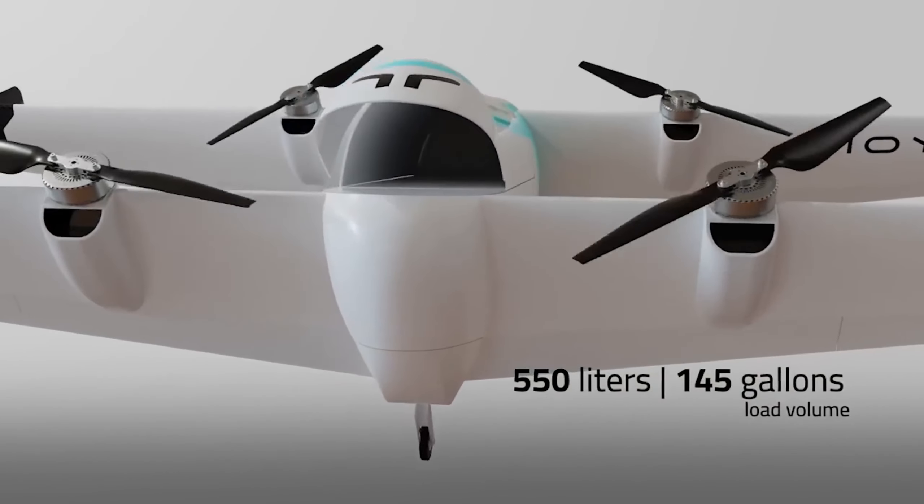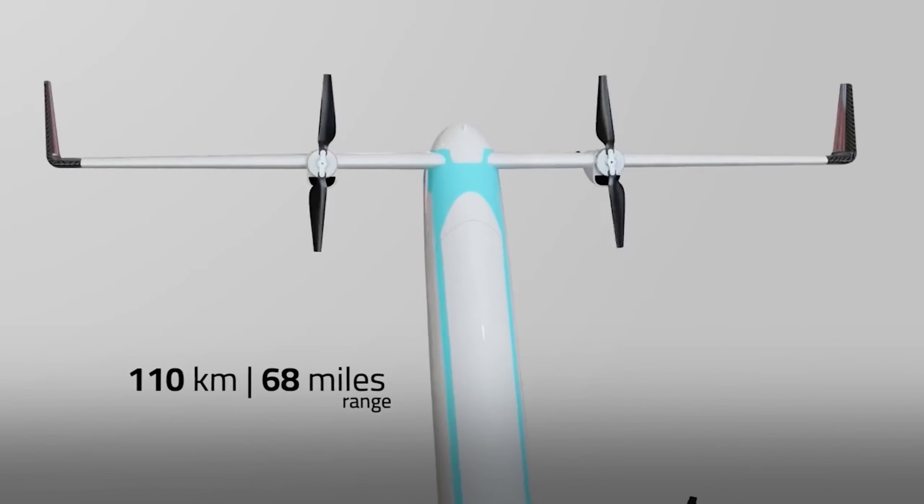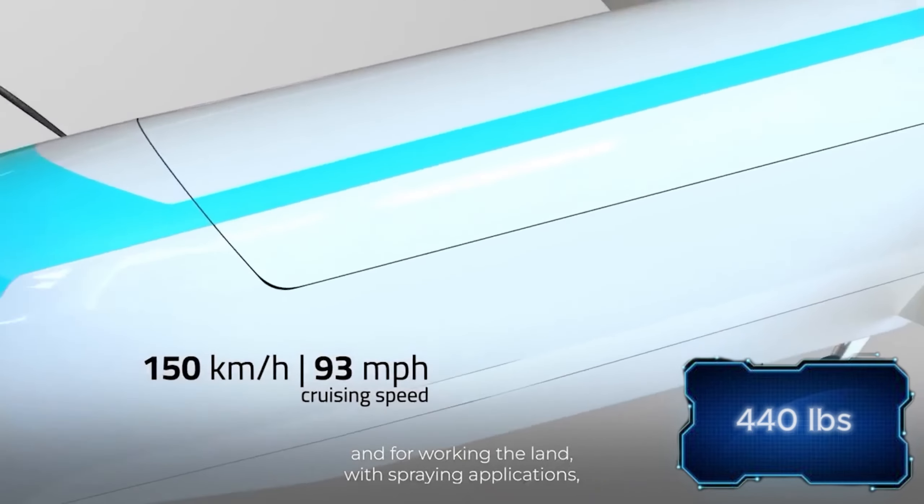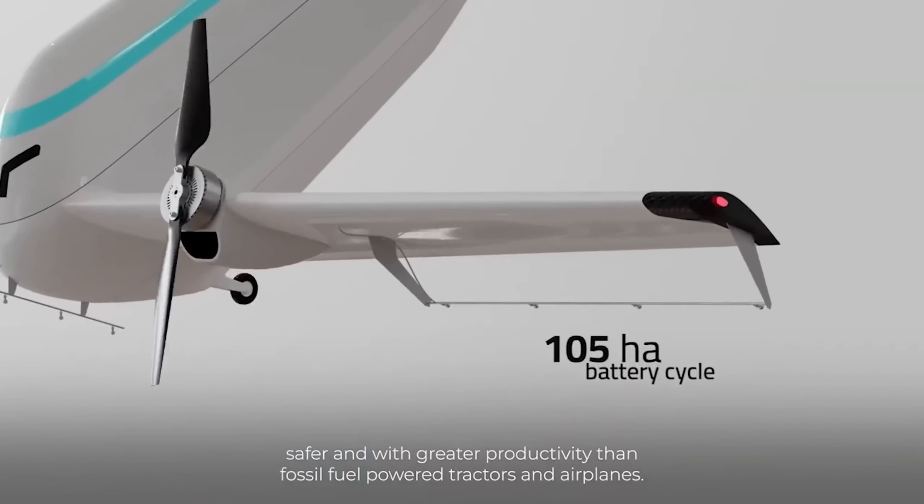First, the drone is autonomous and suitable for both logistics and agriculture. For example, it can carry 200 kilograms of cargo, or spray six times more area in an hour compared to competing models.